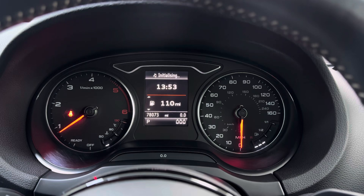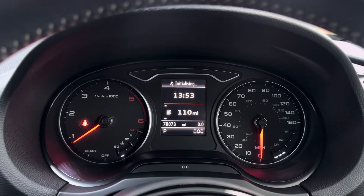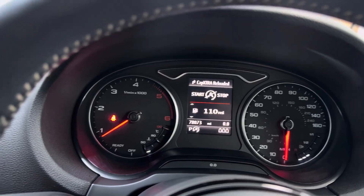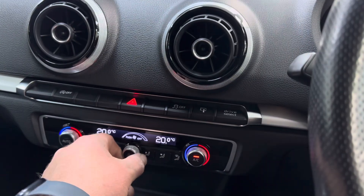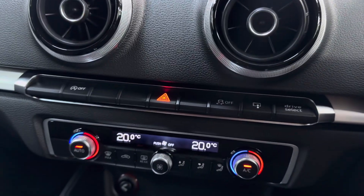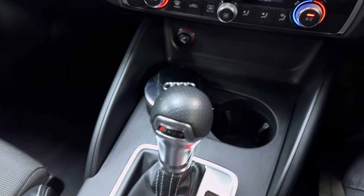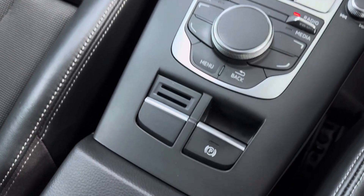Your mileage is 78,073. Starts perfectly, no warnings, and we've even got some fuel in this one. DAB radio as you can hear. Got your climate control, your Drive Select for your different driver modes, traction control, start-stop — all the switchgear in the centre, like the rest of the car, is as new.